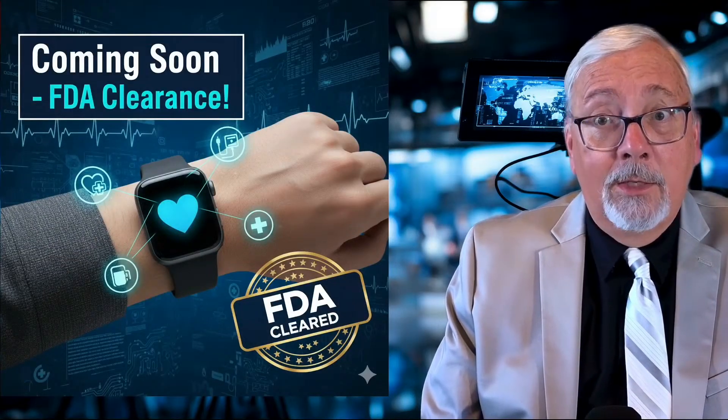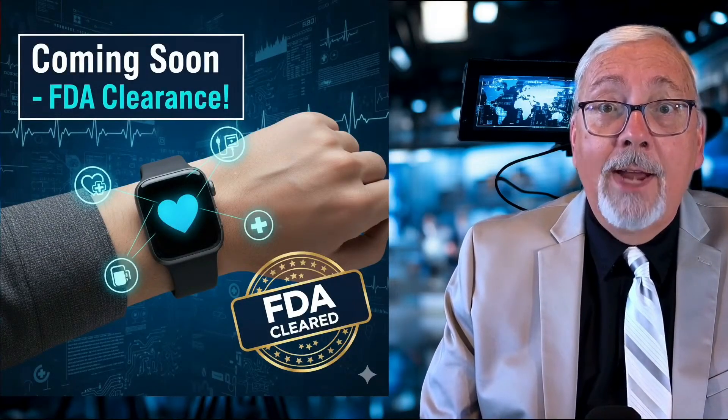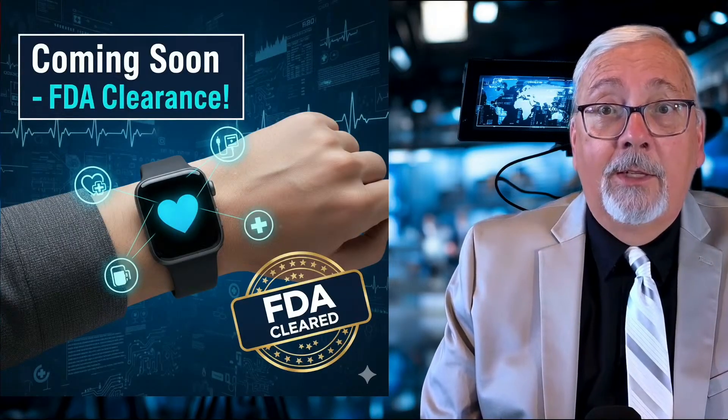Apple plans to roll out the feature via a software update this month for the Watch Series 9 and later, and the Apple Watch Ultra 2 and later, depending on FDA clearance.